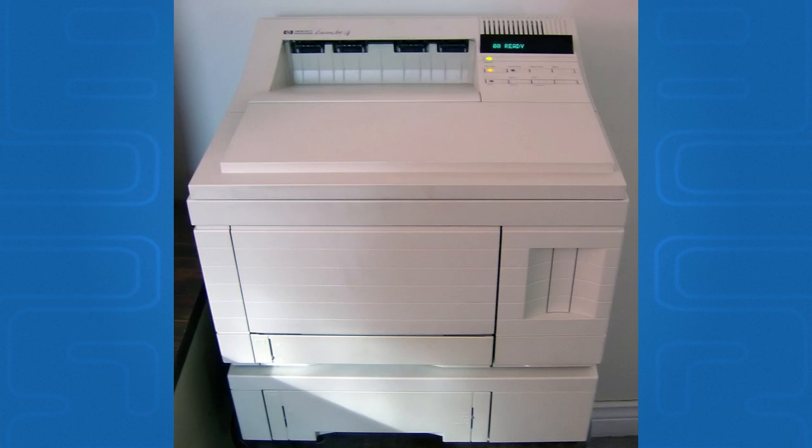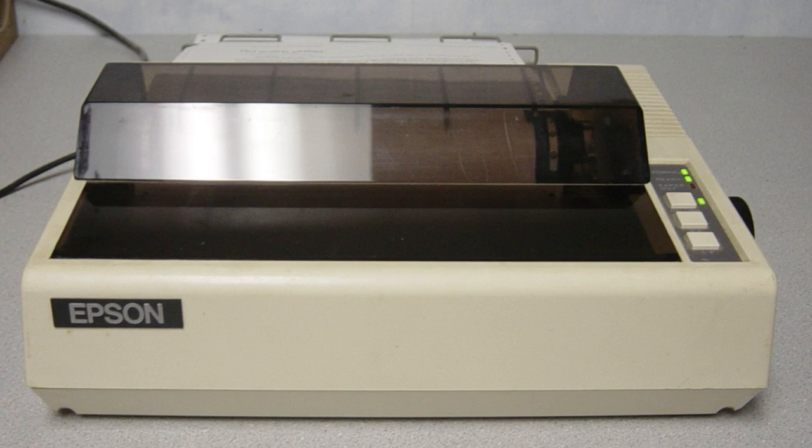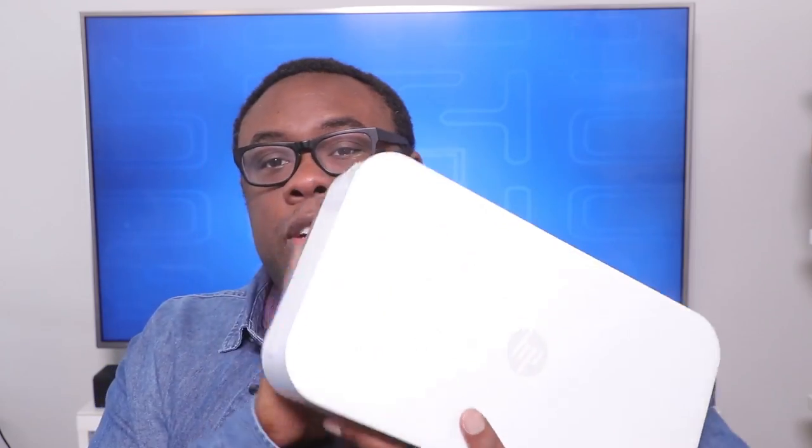That is not how it worked for me — back to the computer lab if you wanted to print something. At least the computer labs had really nice, big, fast printers. But before that, did you ever see that paper that's one long connected sheet with little strips of holes on the side? Printers used to have pegs on the side to line up those holes, and that's how the paper would feed through — printing line by line. Imagine trying to print a multiple-page document like that.